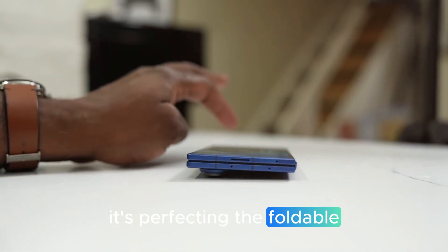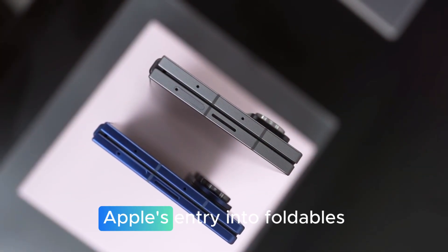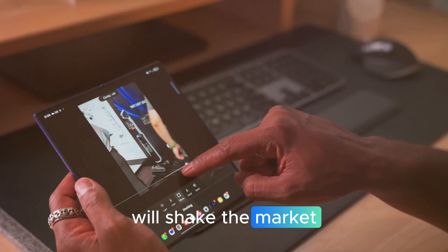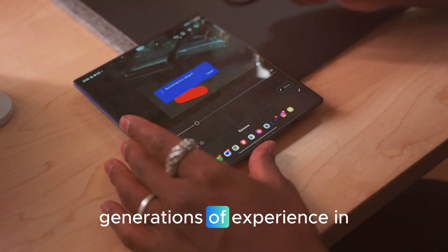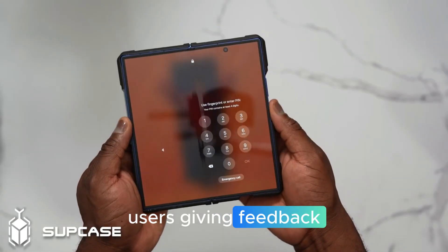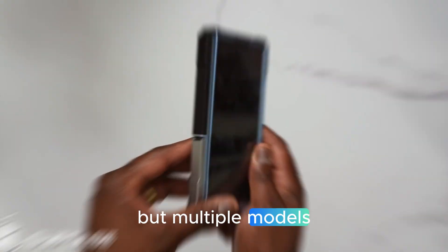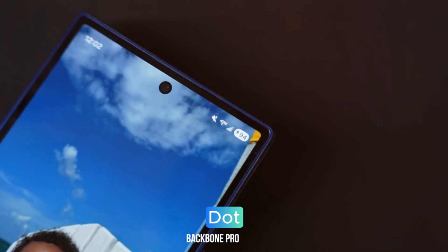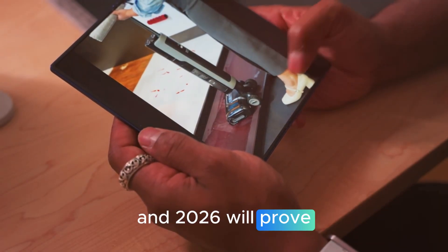Apple's entry into foldables will shake the market, no doubt — but Samsung isn't worried. Samsung has eight generations of experience in foldables, millions of real-world users giving feedback, and a lineup that includes not just one foldable but multiple models, including the groundbreaking Tri-Fold. Apple may bring polish, but Samsung is already the leader, and 2026 will prove it.